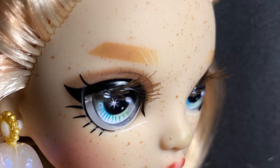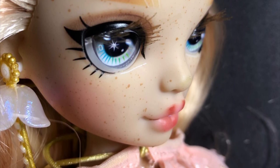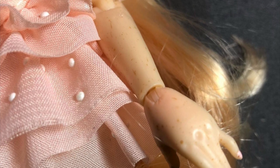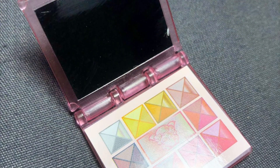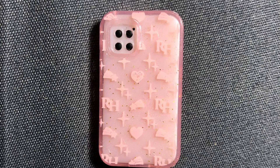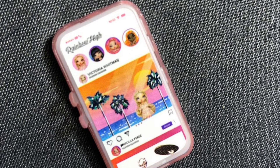Her phone case shows a beach picture — I'm pretty sure it's a reference to Pacific Coast High because it looks like Pacific Coast. Maybe she used to go there, lives in Malibu, just enrolled in Rainbow High, or maybe she's an exchange student from Pacific Coast since they're like sister schools. The phone is cute and meaningful — why else would they put that there? Also really unique is the little blush painted on her knees and elbows. I've never seen that on any doll — it's really attention to detail.